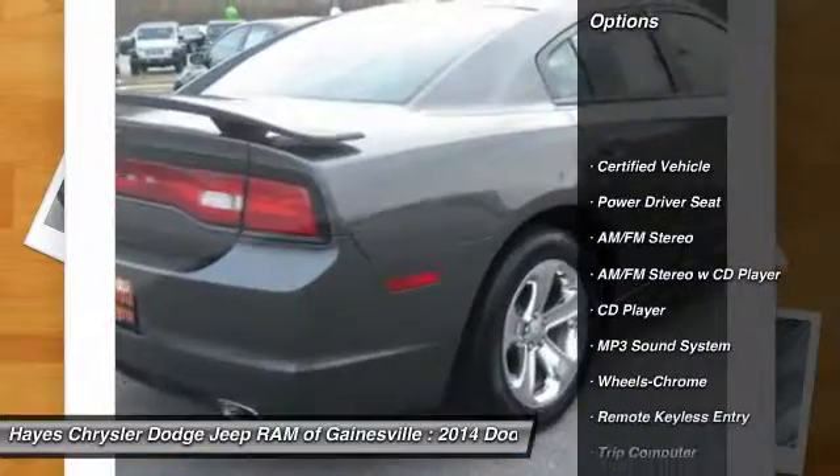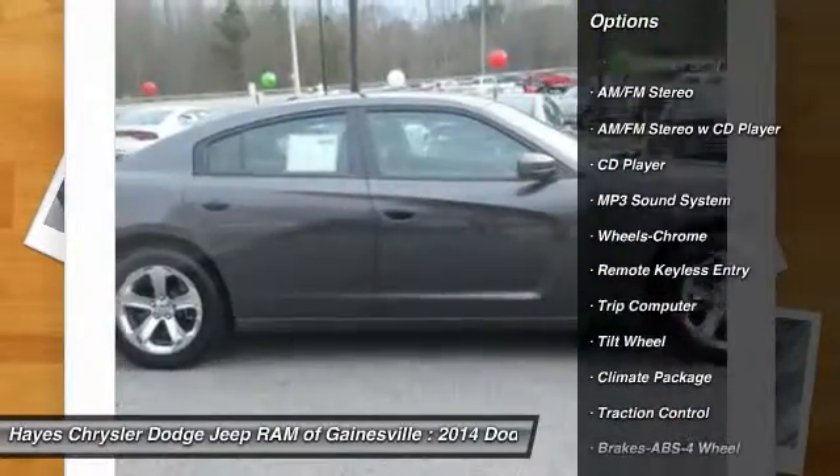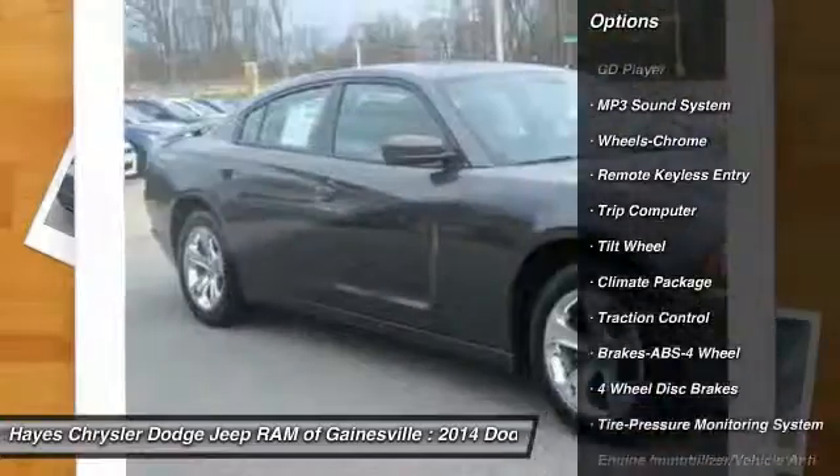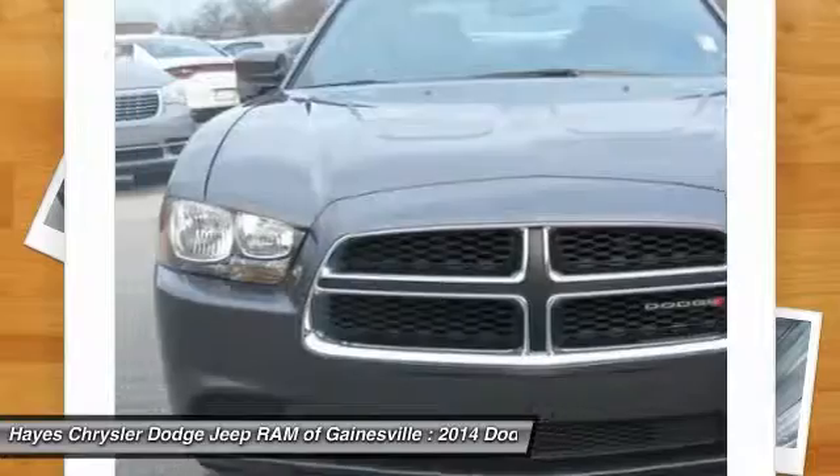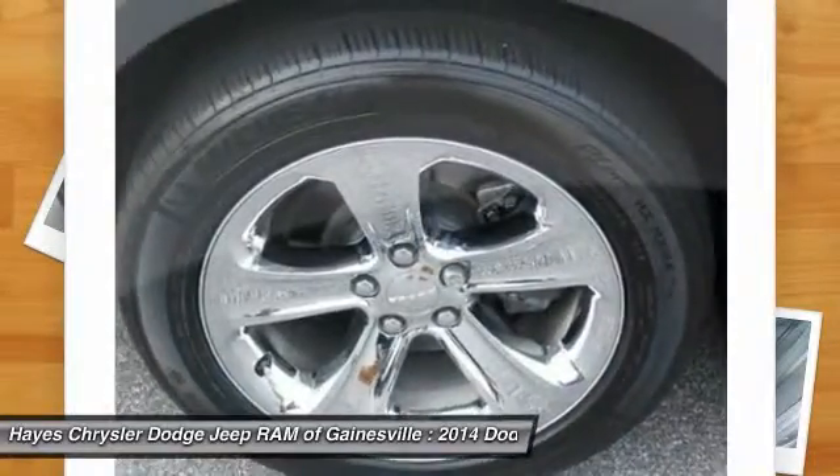Traction control, anti-lock braking system, power steering, air conditioning front, cruise control, climate control, multi-zone, rear defrost, AM FM stereo radio, power door locks, bucket seats.